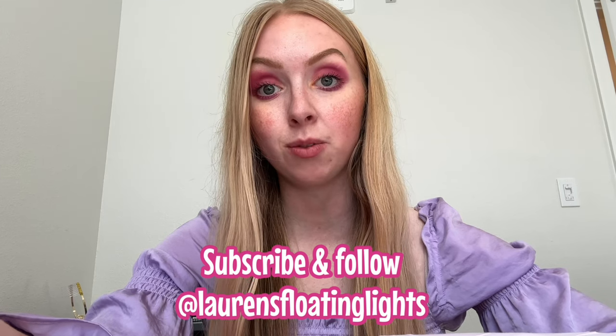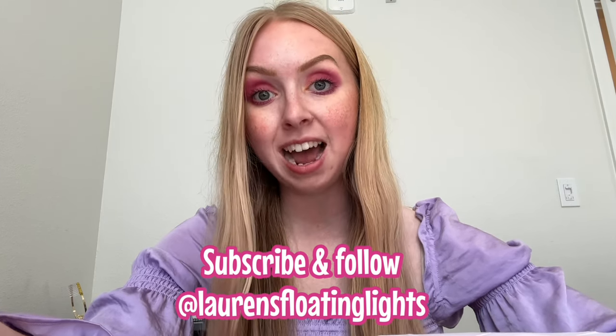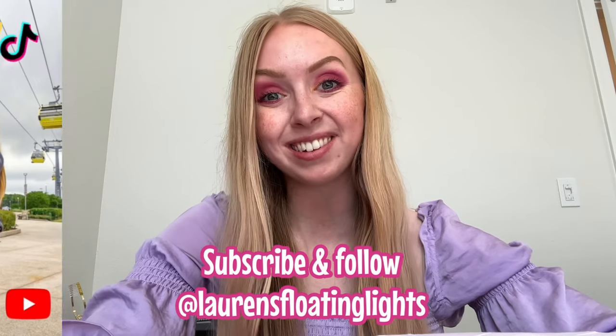I hope you enjoyed that tour of Flamingo Crossings Village West. East is pretty much the same, but thank you for watching. Make sure you follow along and subscribe for the rest of my journey, and for now — have a magical day and see you real soon!